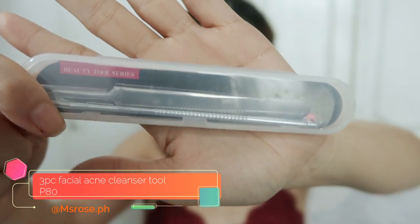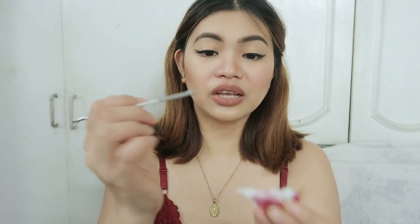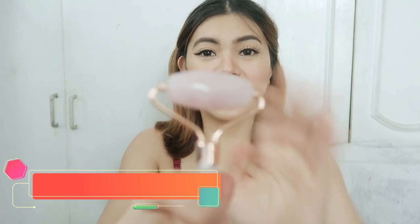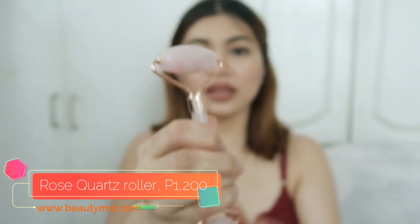So I think this is the last product that I got from Shopee. And this one came from China as well. These are whitehead remover pimple extractors — yun yung gagamitin mo pang extract ng whiteheads. I think I got this for about 80 pesos. So this is a jade roller from China. I have a rose quartz roller that I got from Beauty M&L.